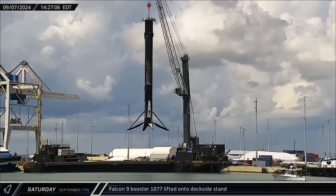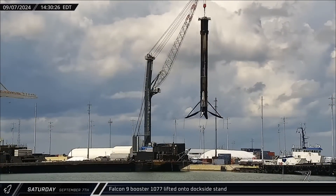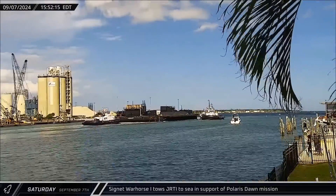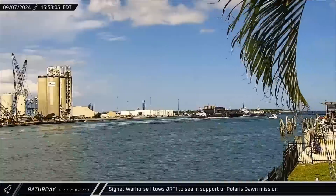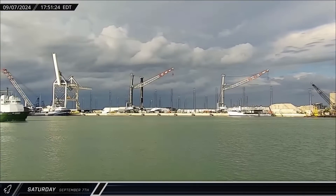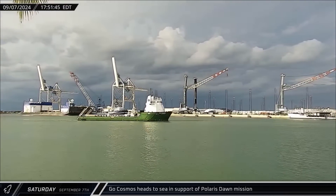As the barge was leaving, Falcon 9 Booster 1077 was being lifted off the deck of the drone ship and transferred to the dockside stand for processing. Then, following a remarkably quick turnaround of right around three hours, Just Read the Instructions was towed away from the dock and back out to sea in support of the Polaris Dawn launch. A few hours later, GoCosmos followed the drone ship out of port, also heading downrange in support of the Polaris Dawn mission.